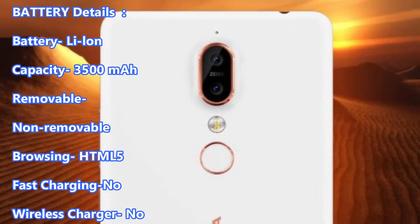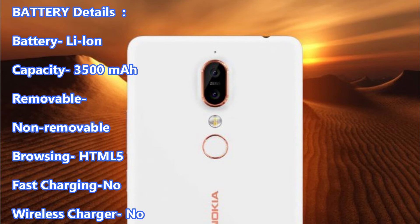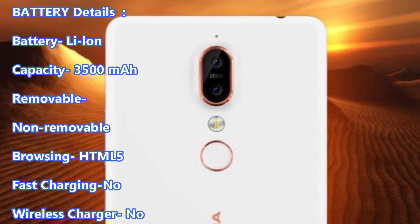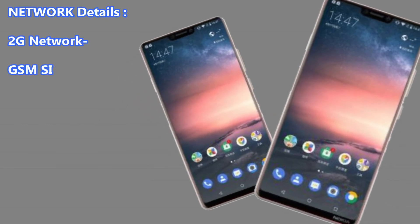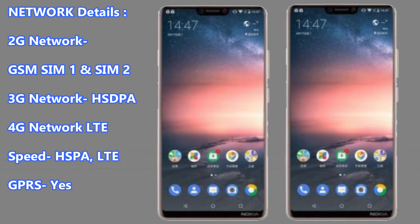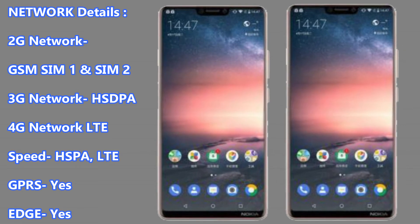Secondary Camera: 8MP. Battery Details: Li-Ion Capacity 3500mAh, Non-removable. Browsing: HTML5. Fast Charging: No. Wireless Charger: No.